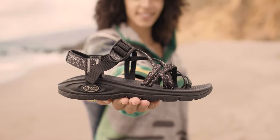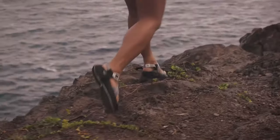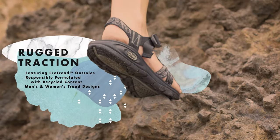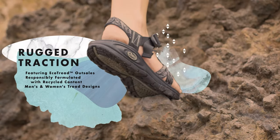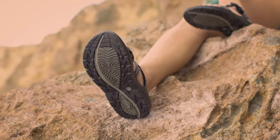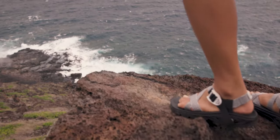Meet the Z-Volv Sandal from Chaco, the ultimate footwear for outdoor adventures. From the ground up, Z-Volv is the complete package. It all starts with rugged traction, which comes from our responsibly formulated EcoTread outsoles. Built with recycled content and designed with Z-shaped lugs and aggressive tread, you can easily move from land to water and back.